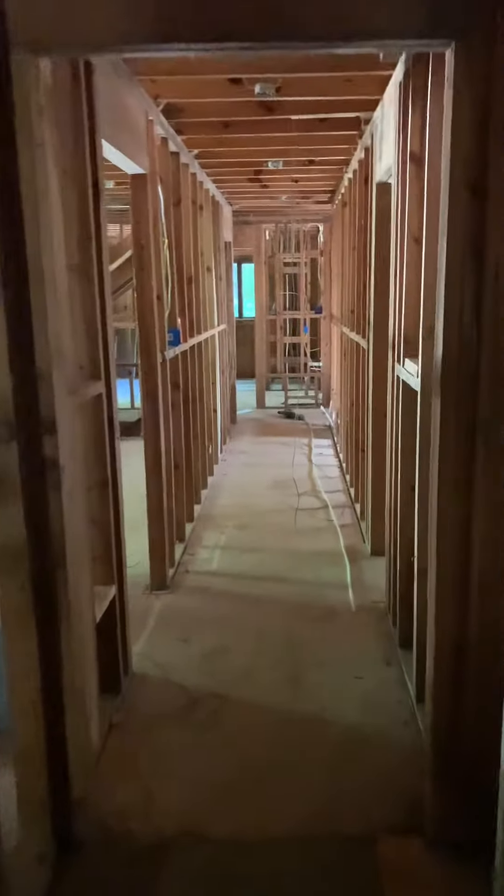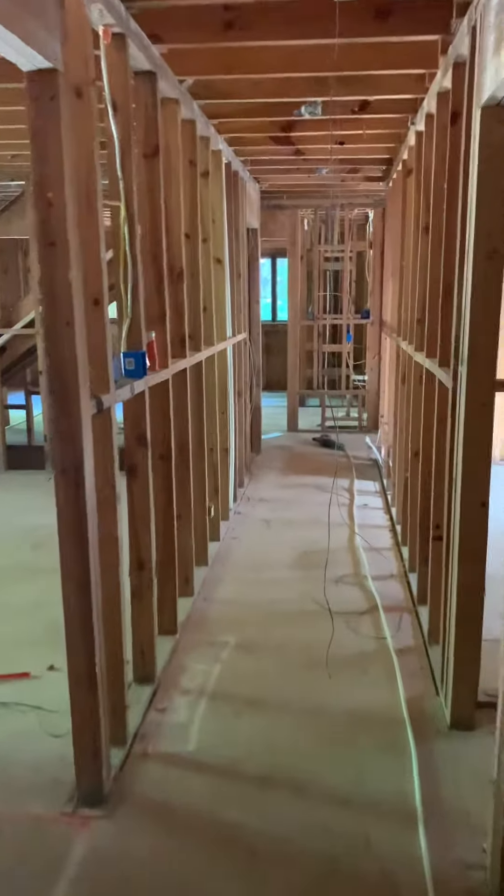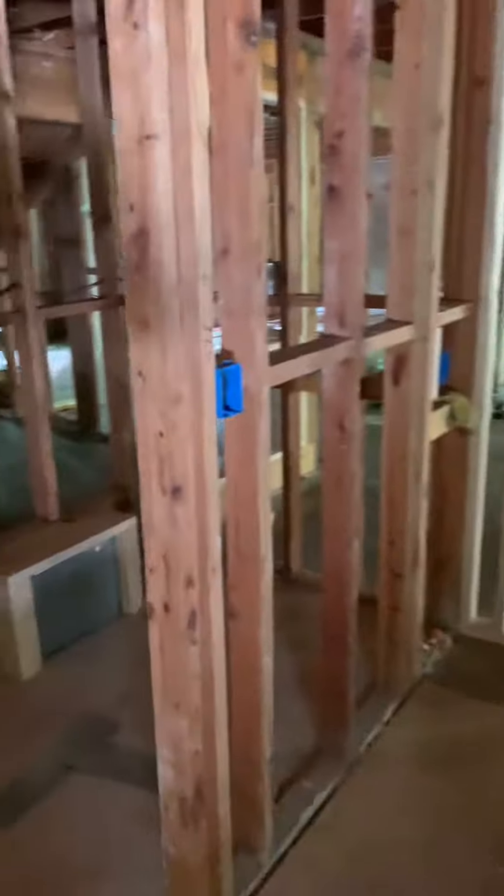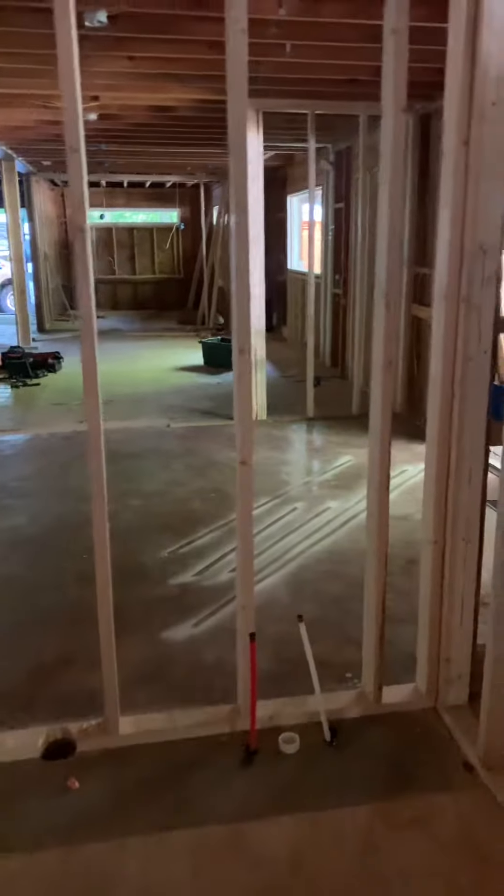We'll go down the hall. Not a whole lot has changed other than when you get in the master bedroom. They've definitely changed the bathroom. They've still got the closet in here, but this will be the sinks, same as it was before. Now they've got the toilet, and they took out the tub and turned this into like a monster shower.